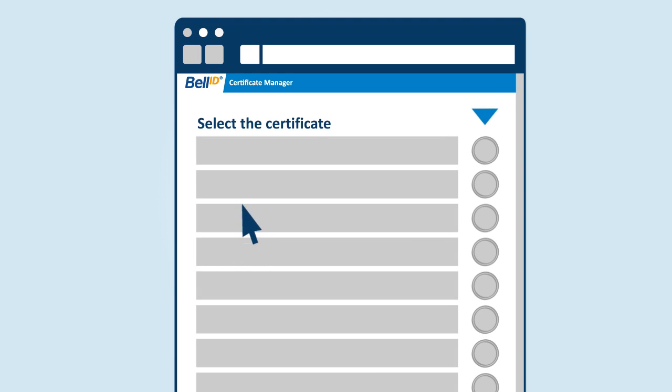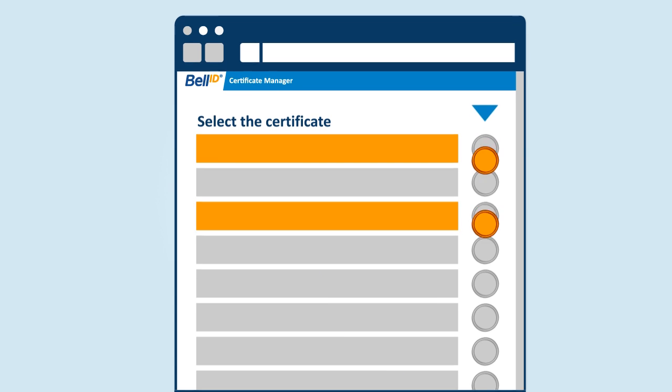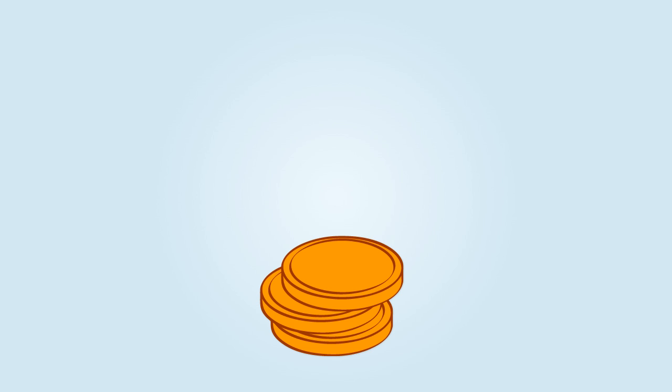Because your employees can now request certificates themselves, you only pay for certificates that are actually needed.